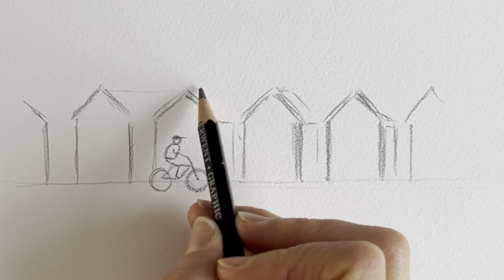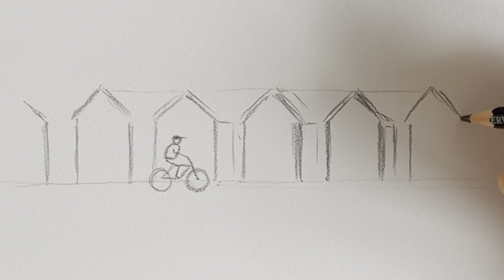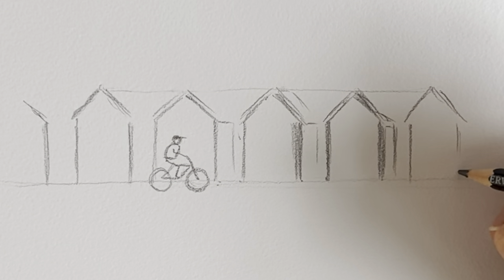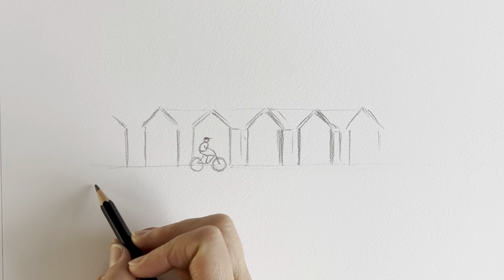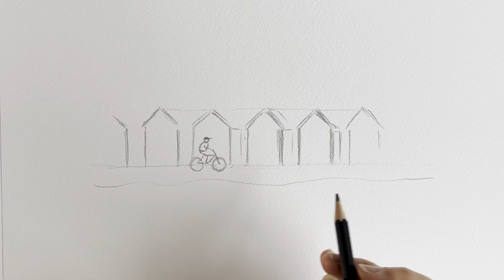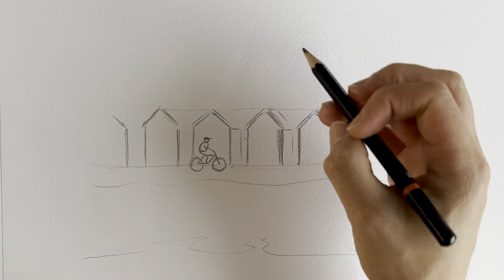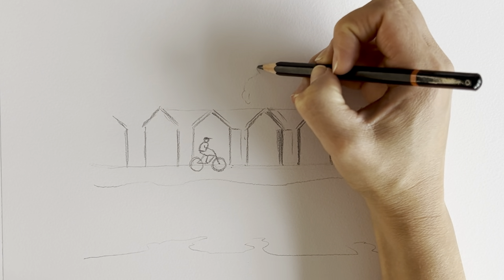Let's just check that all the tops are all kind of in line. Great. We're then going to be drawing the sand, and then the sea — or the impression of the sea — and then some trees in the background.